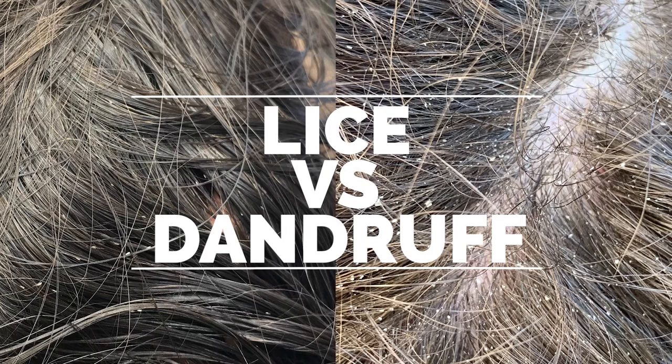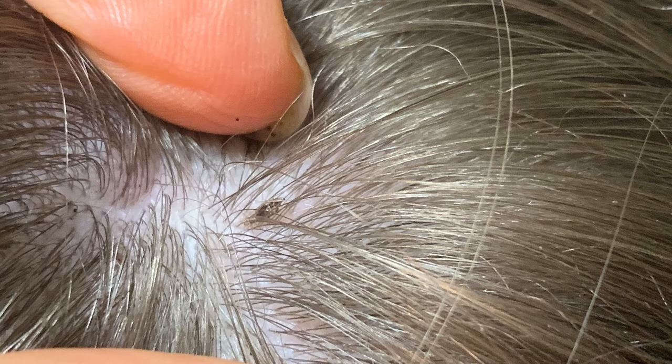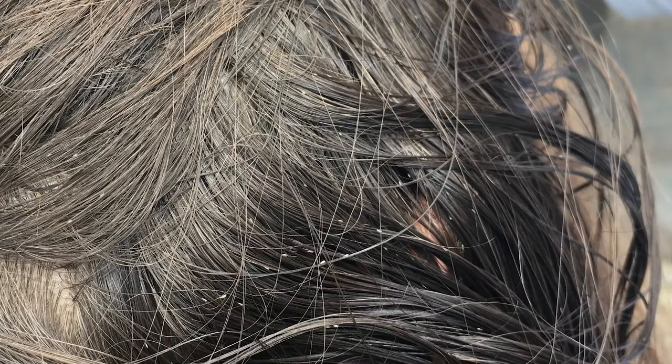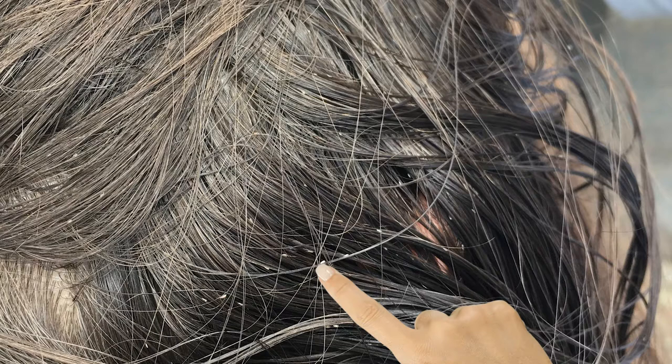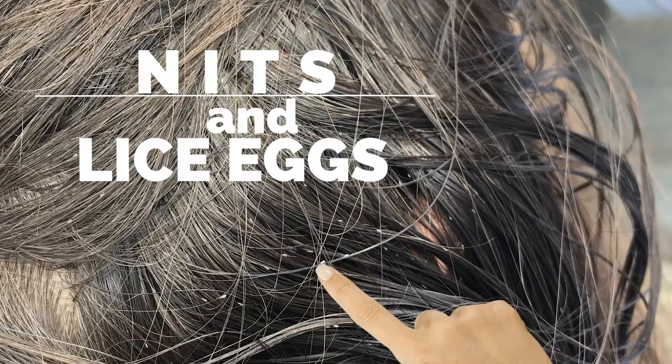Let's talk about lice versus dandruff or something else going on in your kid's hair. If you're finding bugs in your child's hair, then yes, they have head lice. The trouble is that lice can be really hard to find because they blend in so well with the hair. When you're looking for lice, you're usually looking for lice eggs. Another word for them is nits — nits and lice eggs are the same thing. That's what's often confused for dandruff, so that's what we'll cover with the seven big differences.